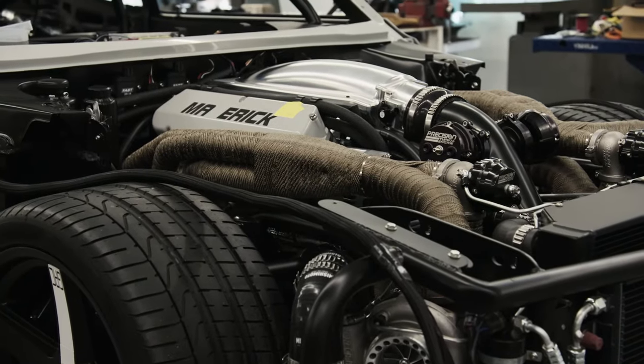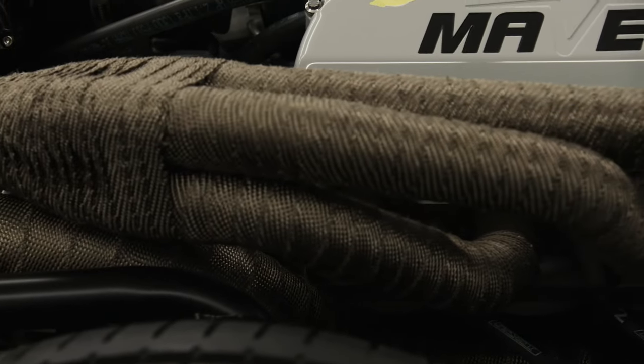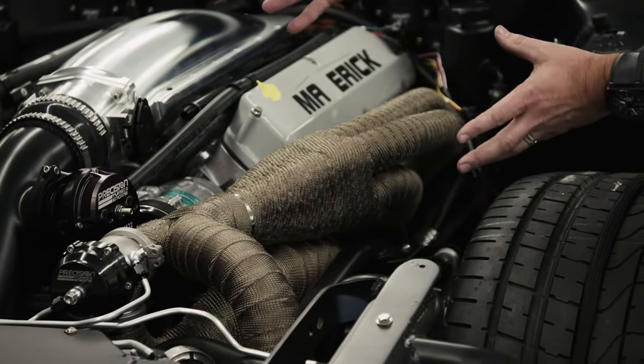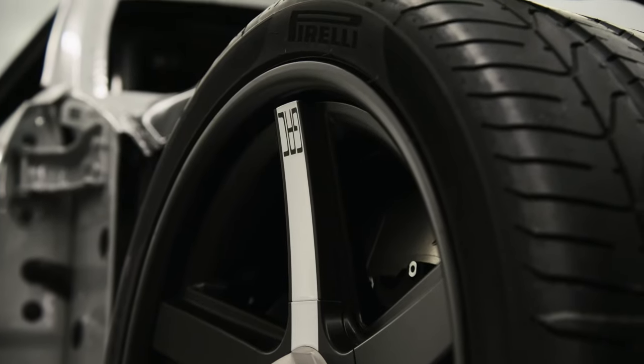With all the heat management on this project, we've done some louvers in the hood, and our friends over at DEI got us some really good heat wrap so we can manage the heat from all this header and exhaust work just hanging out up here in the engine bay.